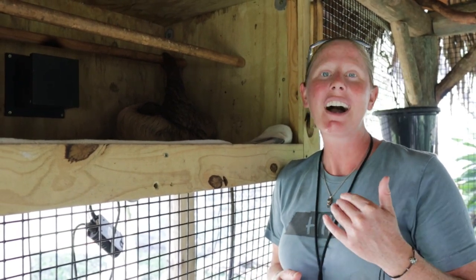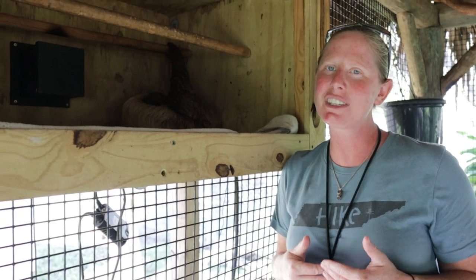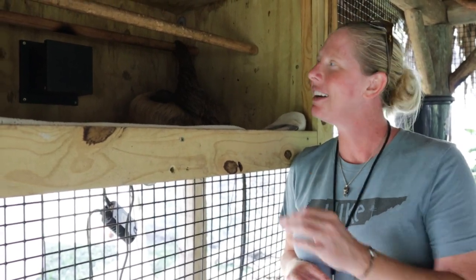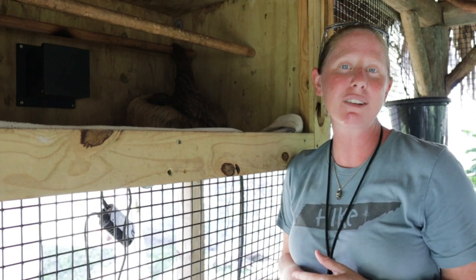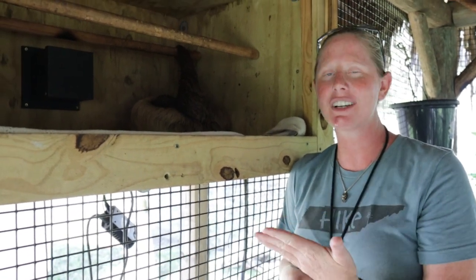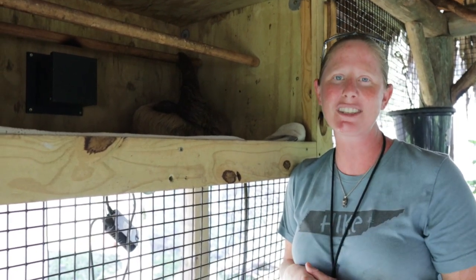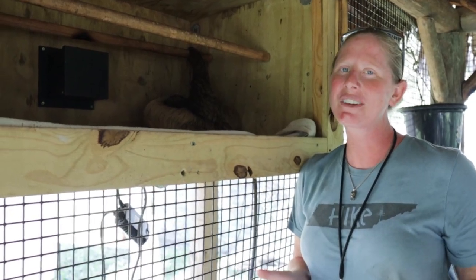He is curled up now. Tonight we're going to have all of the sloths inside — it's been a little chilly. Right now he's out in the outside exhibit, but we're going to be getting down to the 50s, which is going to be a little too cold for sloths. We have the heaters on already. We have been feeding the sloths in our indoor building, so hopefully by tonight Lorenzo wakes up, knows that food's inside, and comes right into the building so we get them all tucked in for a cooler night.